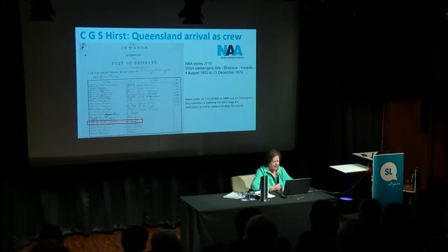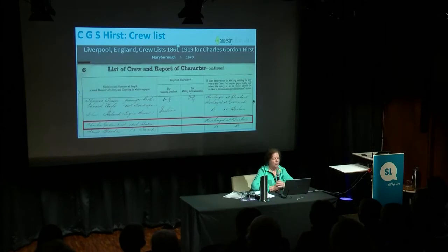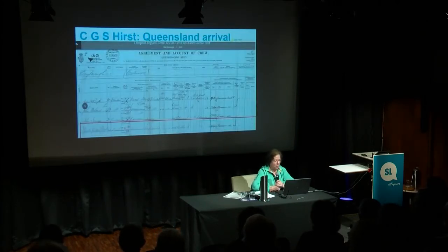If we look at the Liverpool, England crew lists, we see a little bit more clearly Charles Gordon Hurst — he was an assistant baker, discharged at Brisbane. From his agreement and account we find out that his previous ship was the Barham, which is interesting because he writes a lot about being in India, and that's where it was.